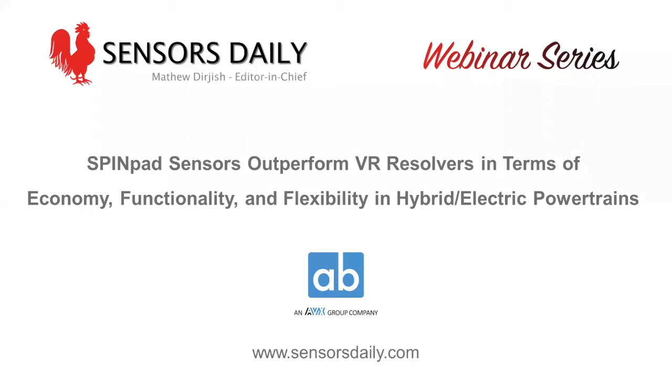Good afternoon and welcome to Sensors Daily's webinar: Spin Pad Sensors Outperform VR Resolvers in Terms of Economy, Functionality and Flexibility in Hybrid Electric Powertrains, presented by Matthias Knock, Product Application Manager for Speed Sensors at AB Electronique and EVX Group Company.